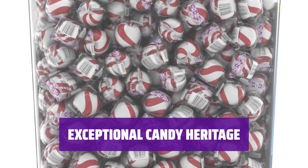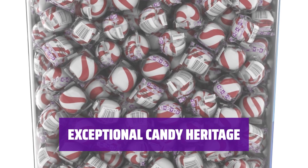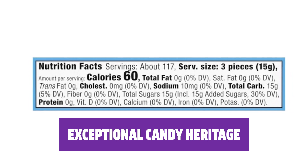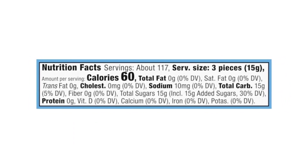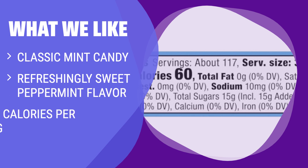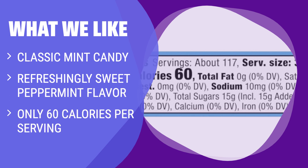Since the 1920s, Bob's has been producing exceptional candy. It all started when Bob McCormick set out to make candy canes for his family and friends — the results were delicious. What We Like: If you love classic mint candy with a refreshingly sweet peppermint flavor and low calorie count, this is the perfect choice for you.